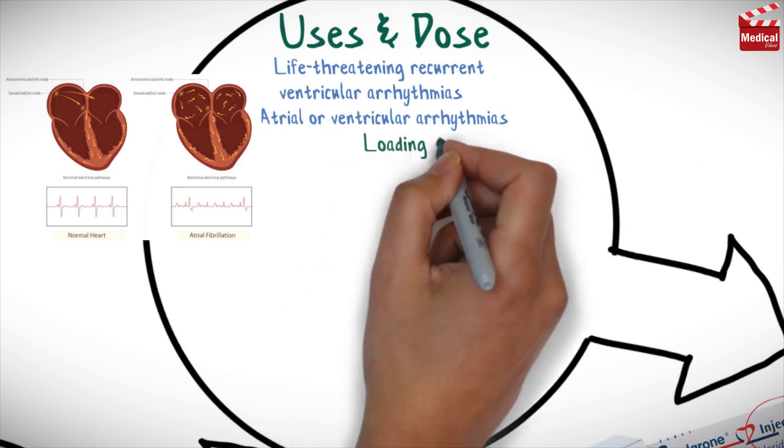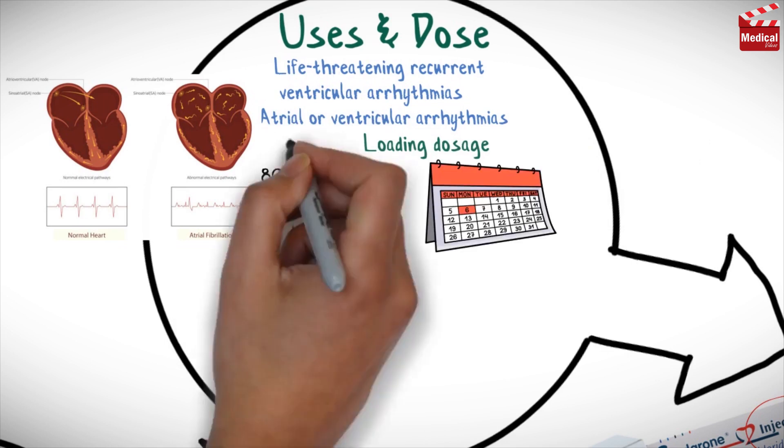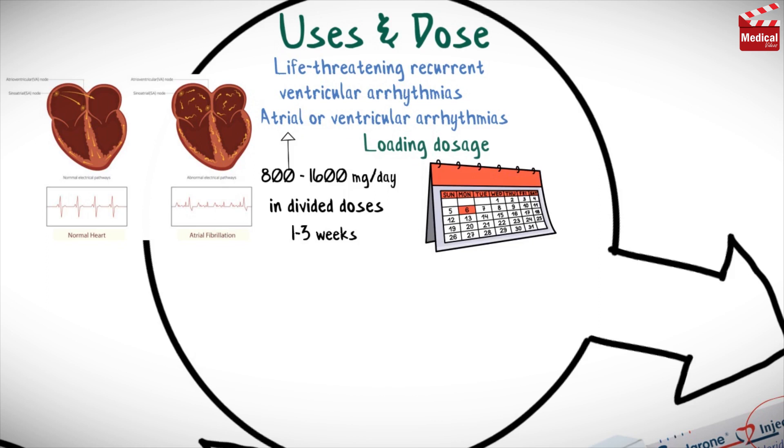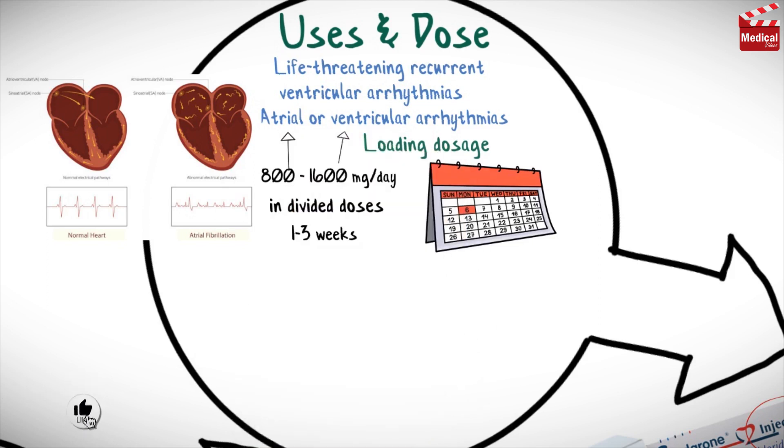The usual loading dose for adults is 800–1600mg per day in divided doses for 1–3 weeks. Loading dosages are usually toward the lower end of this range for atrial arrhythmias, and toward the upper end of the range for ventricular arrhythmias.